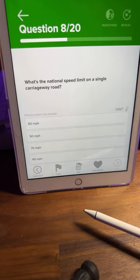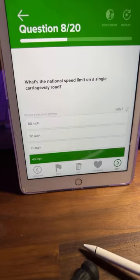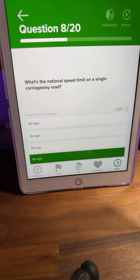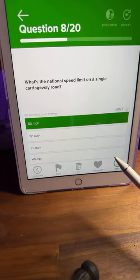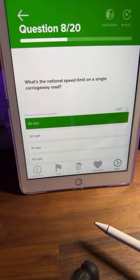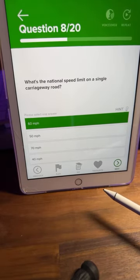Question number eight: what's the national speed limit on a single carriageway road? A: 60, B: 50, C: 70, or D: 40? This should be quite easy. Pretty much everyone is saying A — 60. A single carriageway is 60 mph; dual carriageway with a central reservation is 70. So it's not 50 and not 40 — 60 is the correct answer.